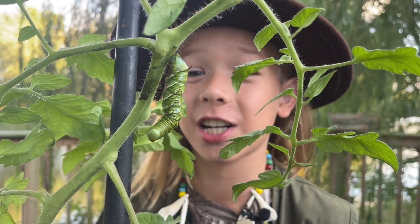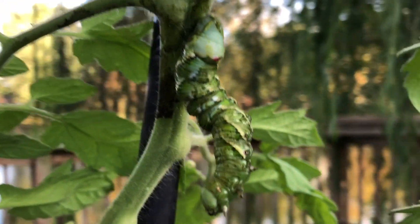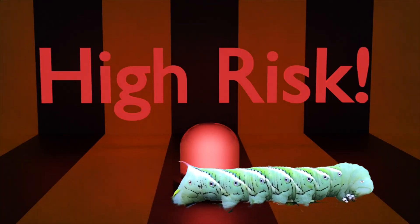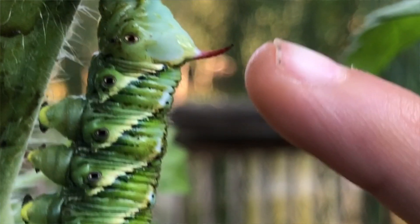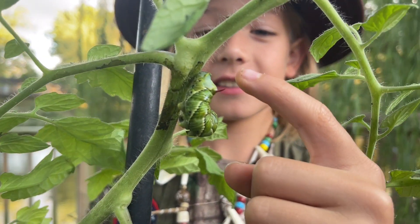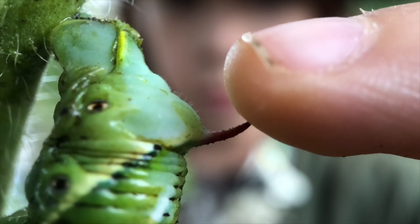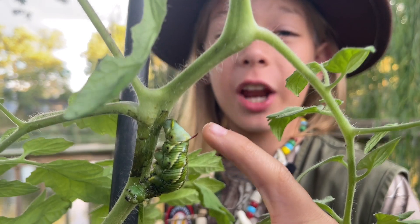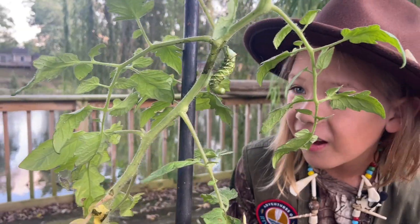This hornworm is getting ready to make a cocoon. In its next phase, it'll turn into something else. I've always heard that the hornworm's not dangerous, but I'm gonna find out for sure. See, it doesn't hurt at all — it's just a scary disguise. Pretty cool, huh?